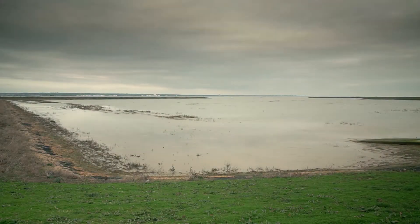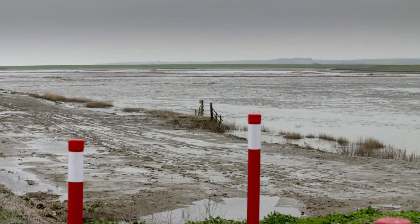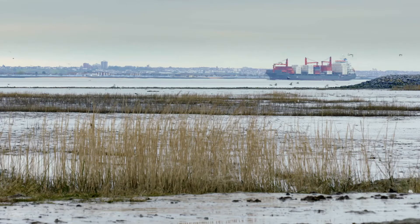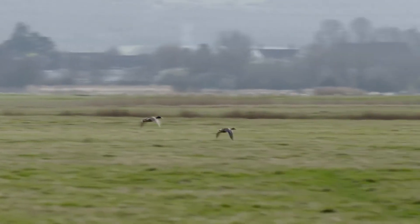DP World London Gateway were obliged to provide 47 hectares of intertidal mudflats as part of their compensation, but with an adjustment of the design of the intertidal area it was possible to increase that by 12 hectares, which we were really grateful for because that contributed to the essential habitat creation in this estuary.